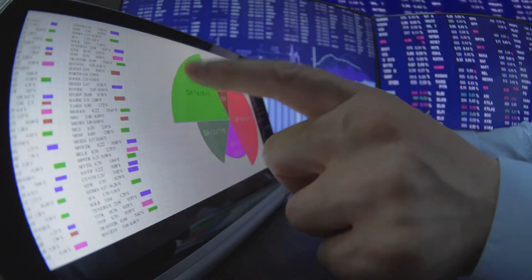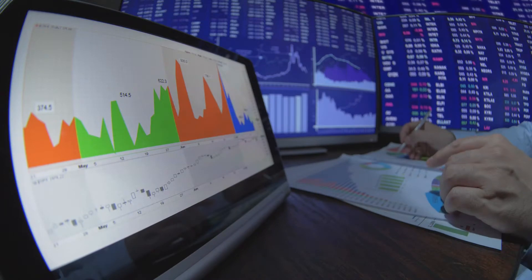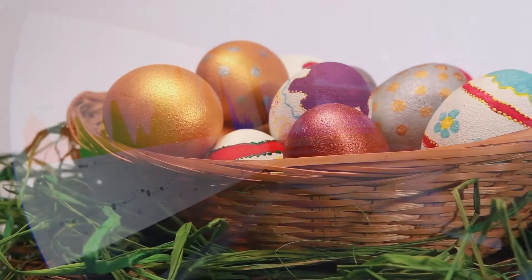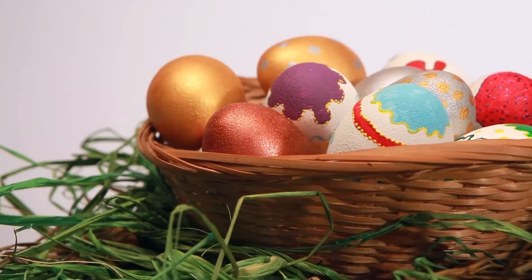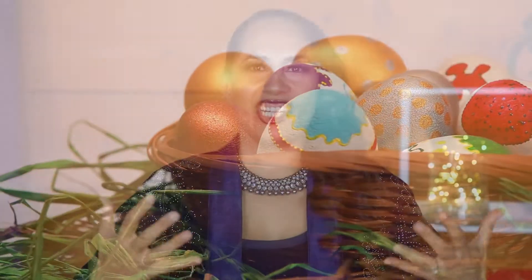A stock market index is a measurement of a section of the market — like a basket of a bunch of stocks. Imagine you have a big basket full of Easter eggs and each Easter egg is a different stock: Tesla, Google, Amazon, Starbucks — they're all together in this big basket. When you invest in a fund that tracks that index, you own a little piece of that whole basket, so you own a little tiny bit of everything in there.